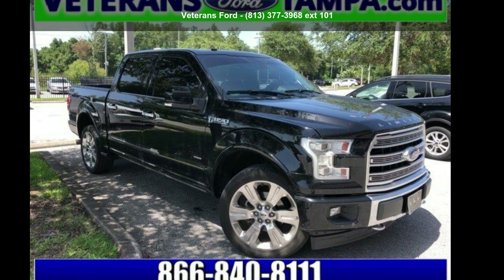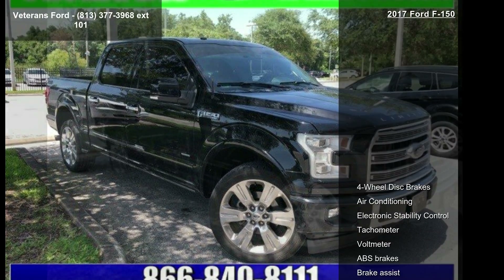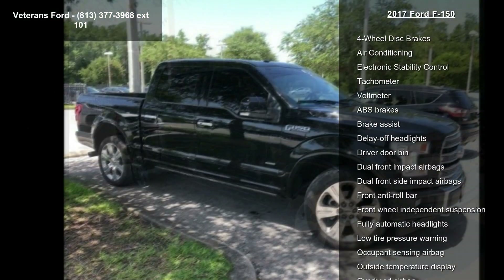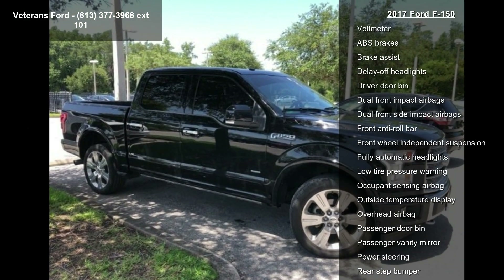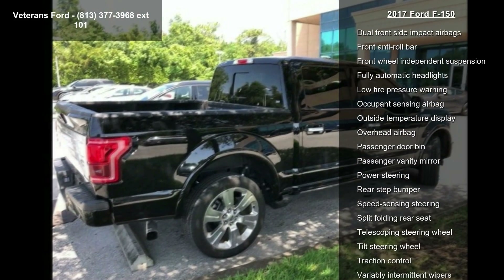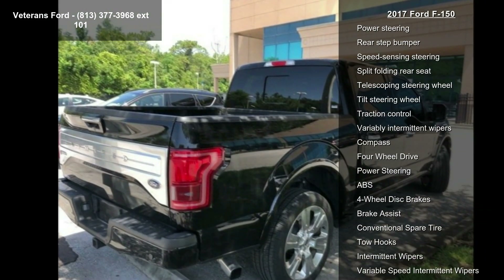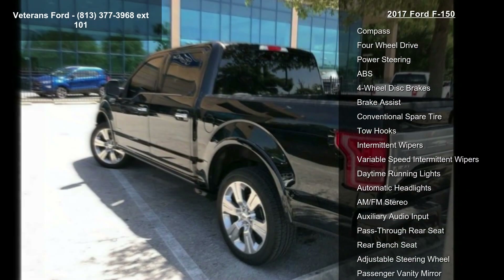Presenting the Ford 2017 F-150. If you are looking for a first-rate auto, this one could be yours today. This vehicle's top features include four-wheel disc brakes, air conditioning, electronic stability control, tachometer, voltmeter, ABS brakes, brake assist, delay-off headlights, and driver door bin.